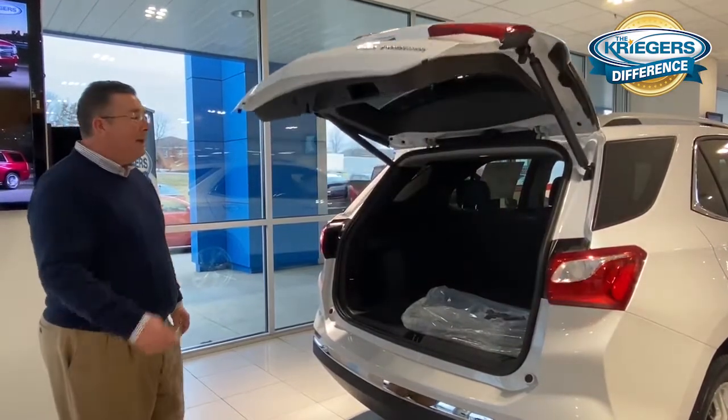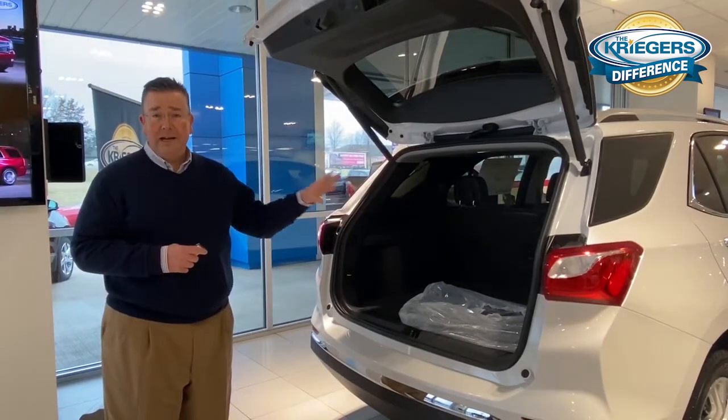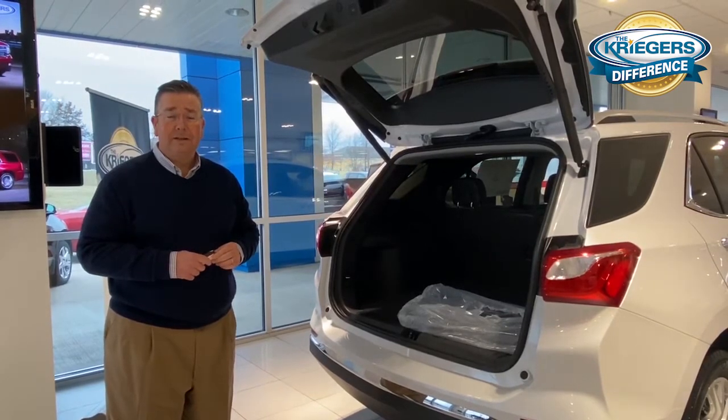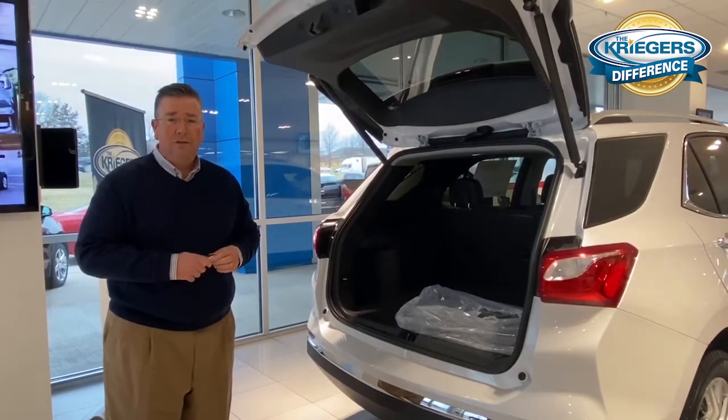Pretty handy. Now this is a 2020 Equinox Premier — that feature is standard on the Premier this year. We're going to invite you all down to the dealership here in Muscatine. Let us show you some of our quality crossover vehicles, and thank you for watching the video.